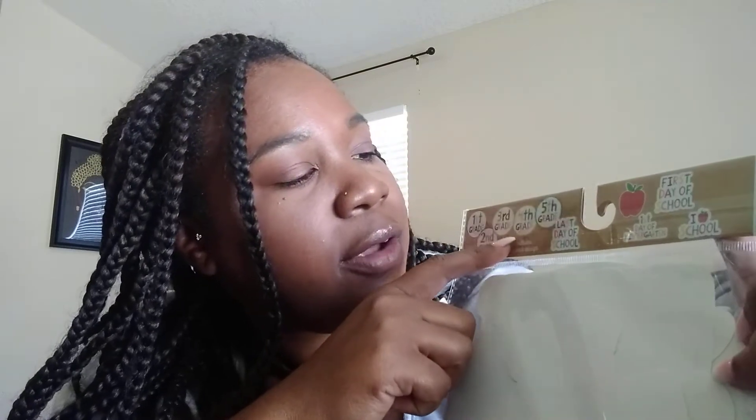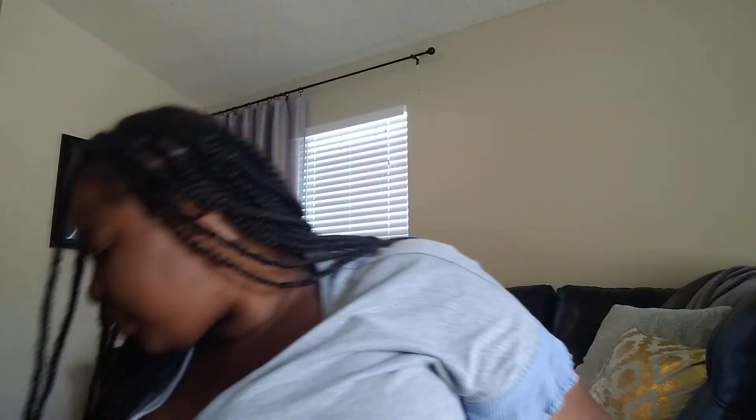The next thing is this little prop kit, which is great for the first day of school. You put the signs on popsicle sticks and kids can take a picture — it says 'first grade,' 'second grade,' 'third grade,' up through fifth grade, plus 'last day of school,' 'first day of school,' 'I love school,' and 'first day of kindergarten.' These are cute for photo opportunities on the first day of school.